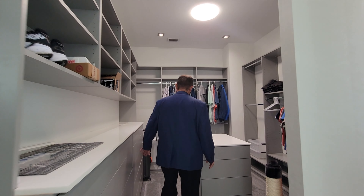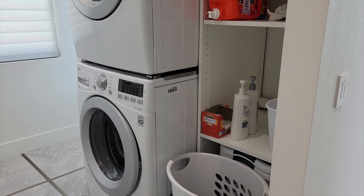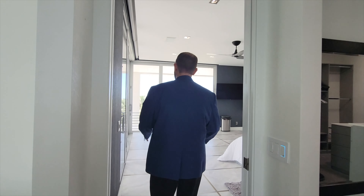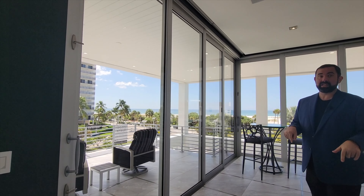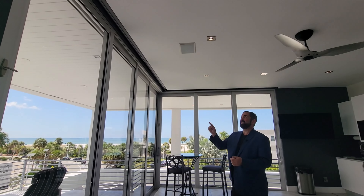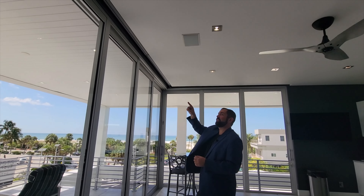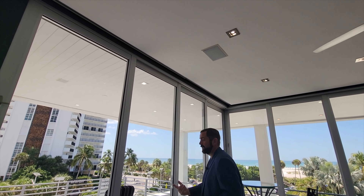Going into the closet there's plenty of space for all your clothes, plenty of drawers, even an island in the closet, and on the other side more storage including a washer and dryer, plus another closet. The sliders open completely up — one thing worth mentioning is that the sliders on the second floor have 14-foot height glass, which is custom, and the blinds are hidden within the ceiling so you won't even see them until they're put down.